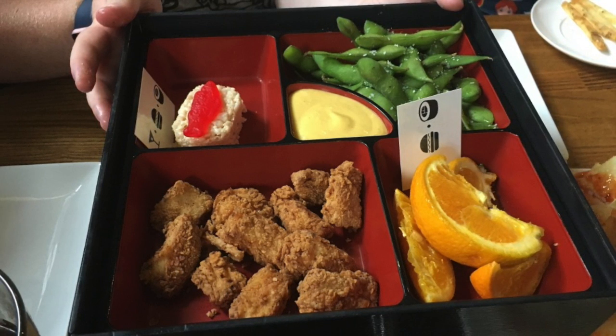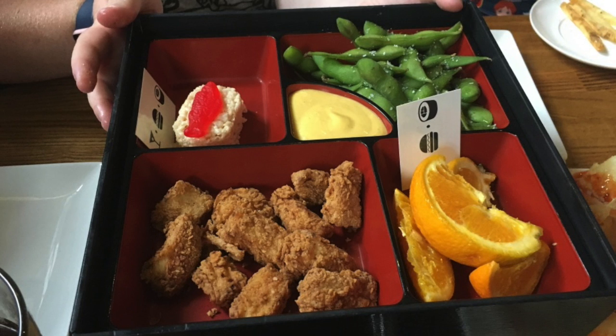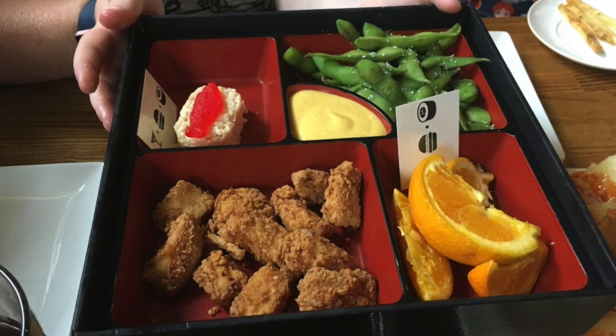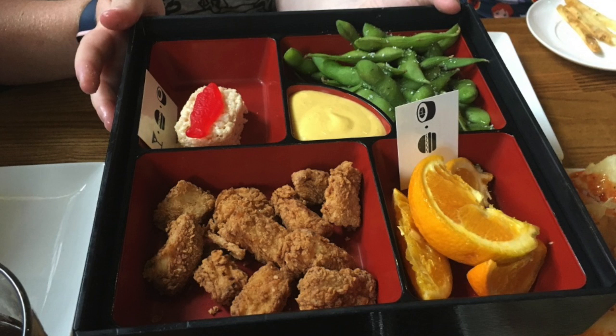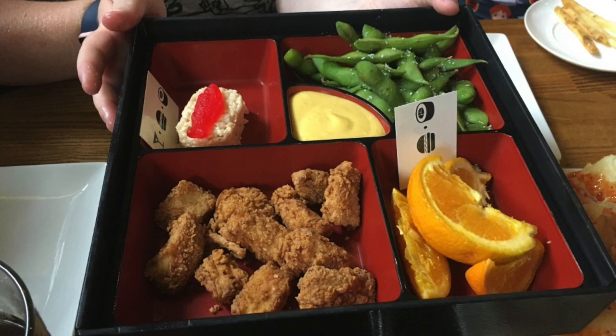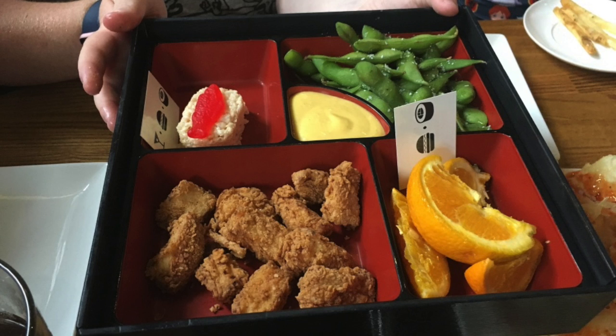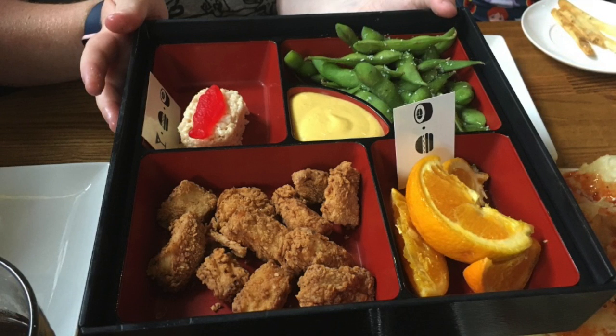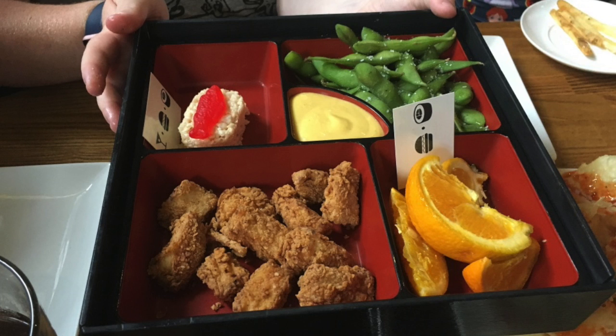The meal was so mediocre that I told Stephanie I didn't want to get anything more there. This is the conclusion of my experience at the Cowfish at Universal CityWalk in Orlando. Don't go. I hate to say it, I don't like to be negative, but just don't go.